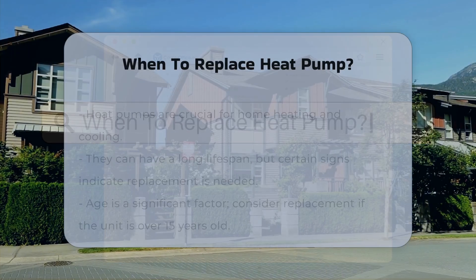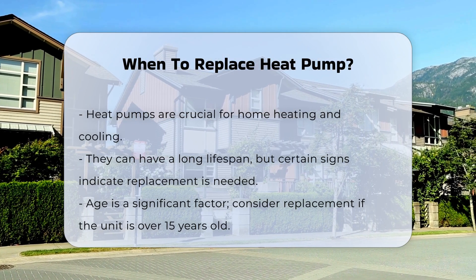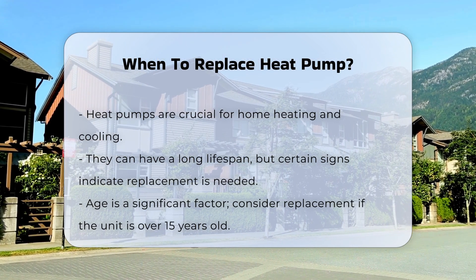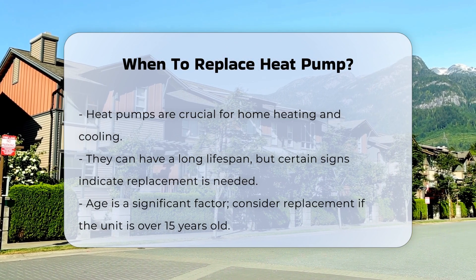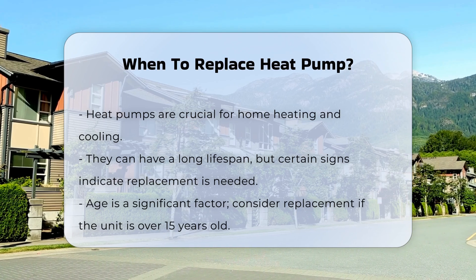Heat pumps are essential for heating and cooling your home. They can last many years, but certain signs indicate it may be time for a replacement. One key factor is age. If your heat pump is over 15 years old, consider evaluating its efficiency. Older models may not operate as effectively as newer ones.